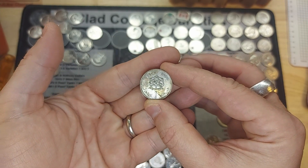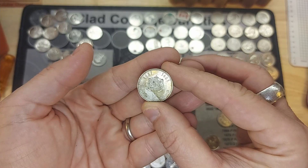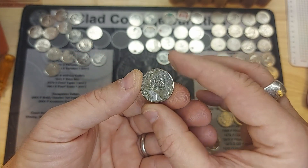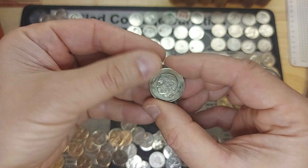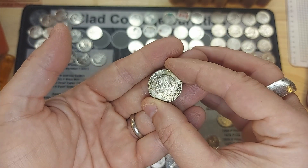I couldn't tell which country it was from, so I used the app Coinoscope, which I recommend to anybody. It took a picture of the coin and identified this as one dirham from Morocco. I believe this is the first Moroccan coin I've ever found.